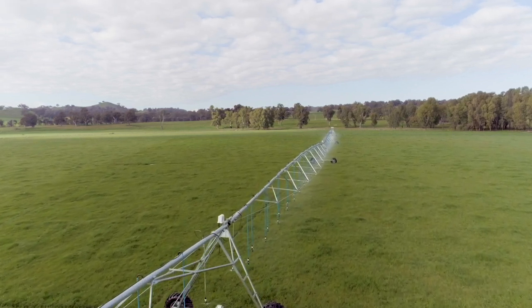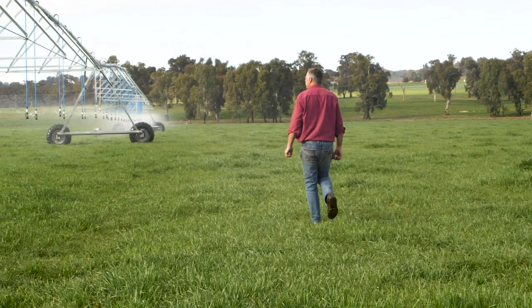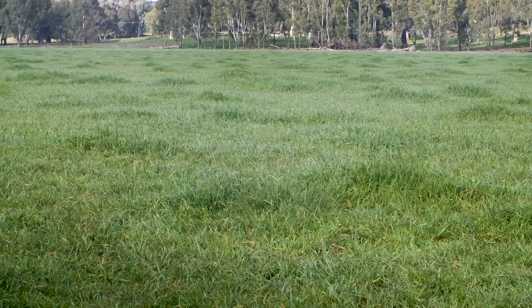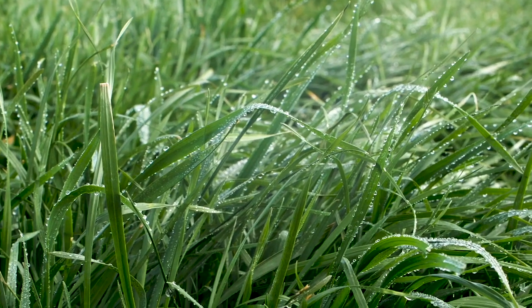Soil health is the crux of your business. If you haven't got healthy soils you're not growing grass, and if you're not growing grass you can't turn the grass into something that you can sell.